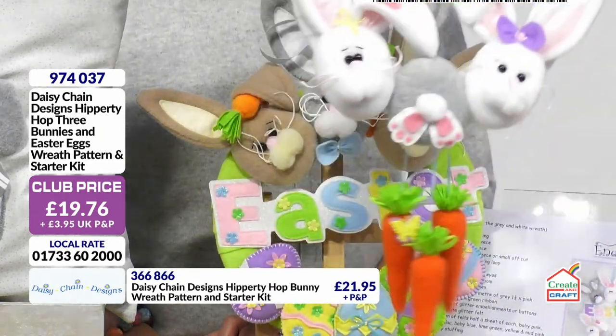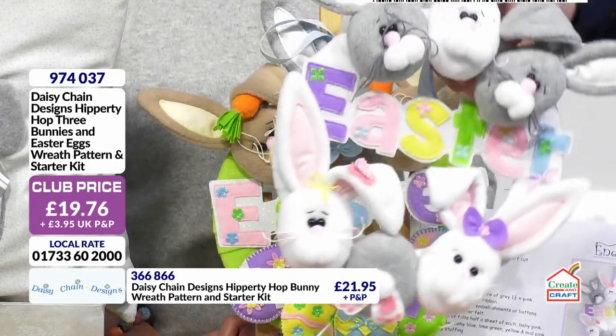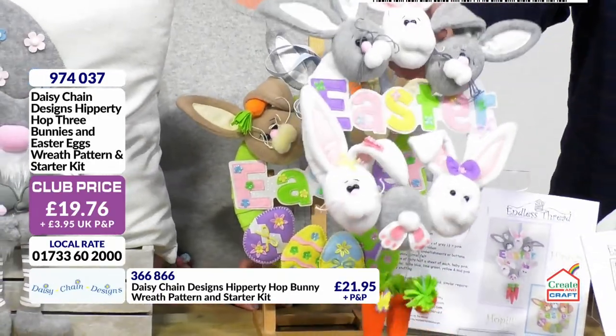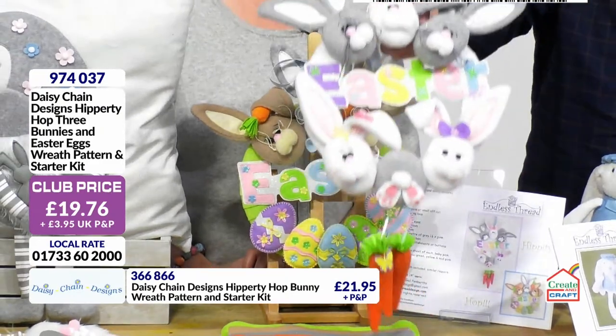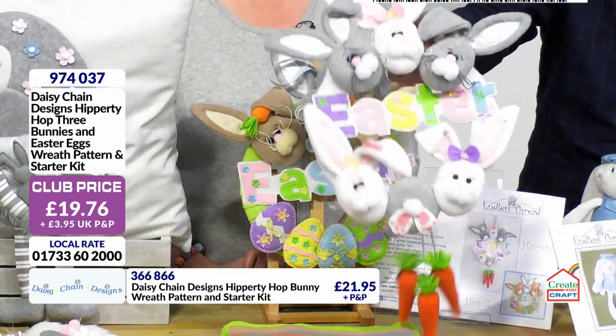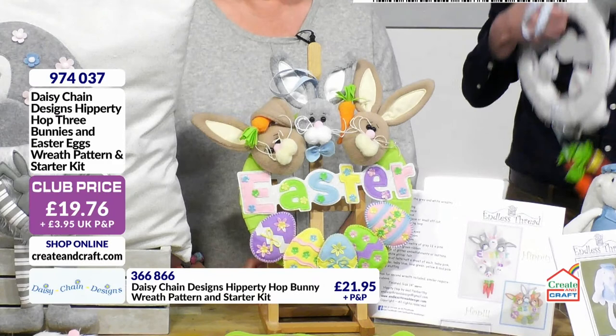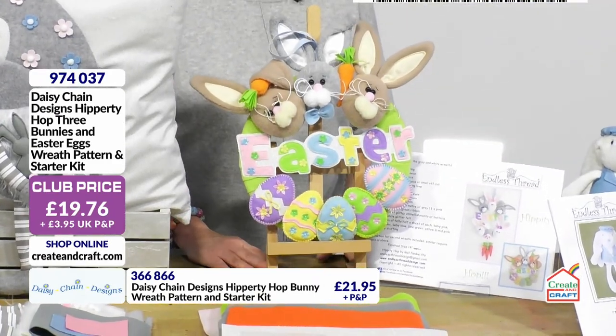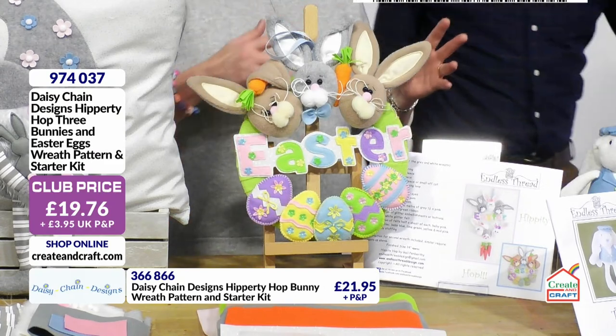The details at the bottom of the screen are for this one with your dangly carrots and the bunny bottom. Your details at the bottom of the screen are for the bunny bottom, and the side of the screen for your bunny.